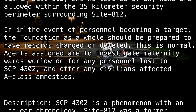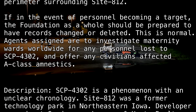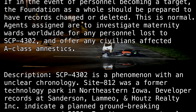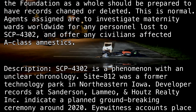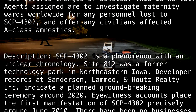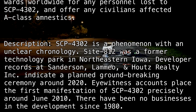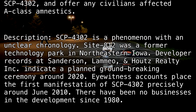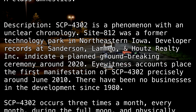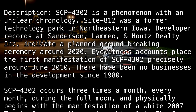Description. SCP-4302 is a phenomenon with an unclear chronology. Site-812 was a former technology park in northeastern Iowa. Developer records at Sanderson, Lameo, and Hote's Realty Inc. indicate a planned groundbreaking ceremony around 2020. Eyewitness accounts place the first manifestation of SCP-4302 precisely around June 2010. There have been no businesses in the development since 1980.